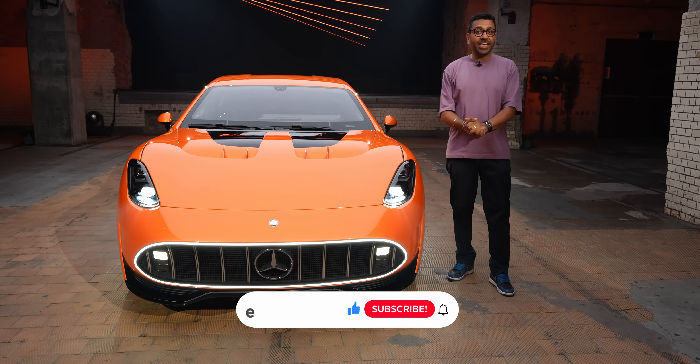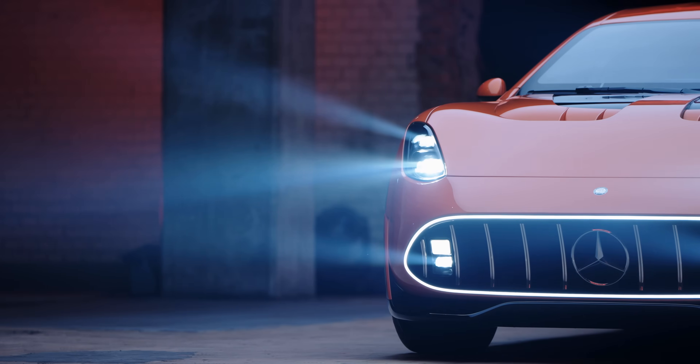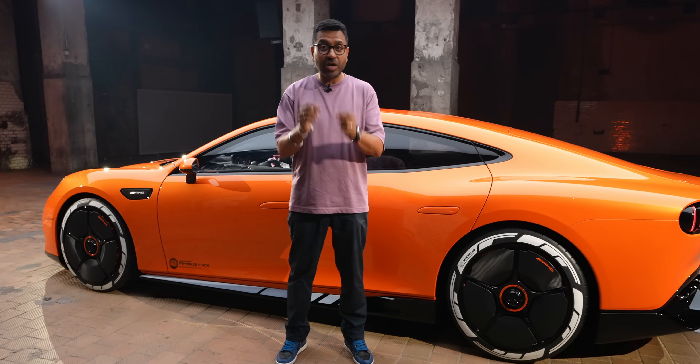This is the Evo India channel — make sure you follow and subscribe. Let me take you around this GTXX concept, but before we dive into the styling, a word on the technology, because this is very important.